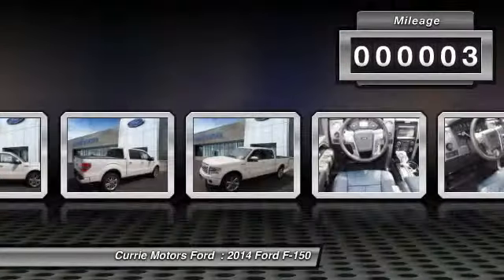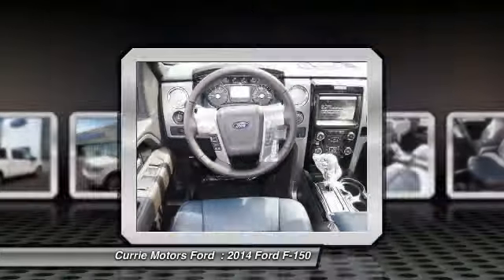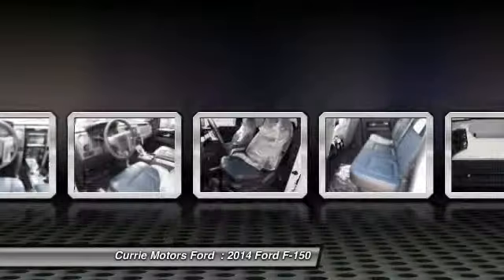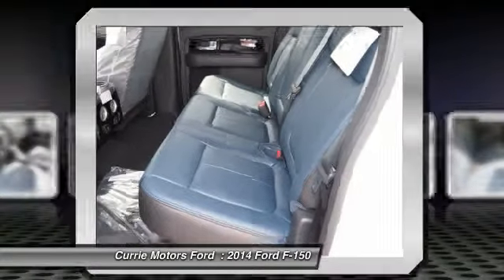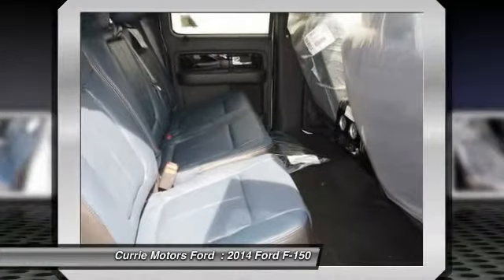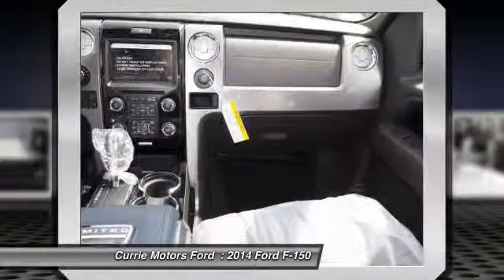Here are some of this vehicle's great options: navigation system, heated seats, power passenger seat, running boards, power driver seat, dual airbags, adjustable headrests, front air conditioning, auto express down window, and power steering.